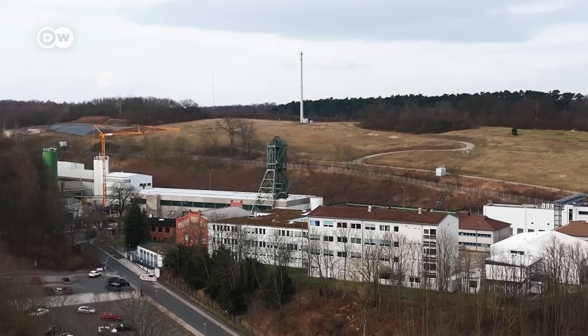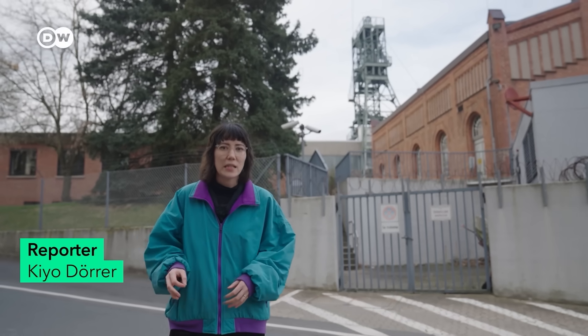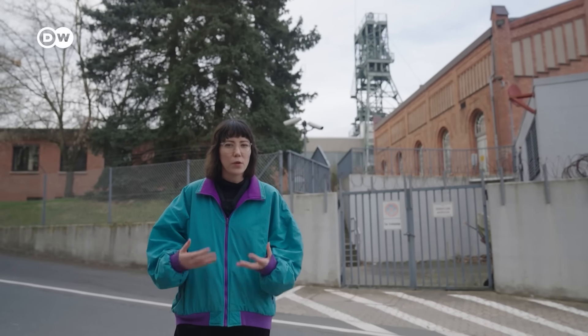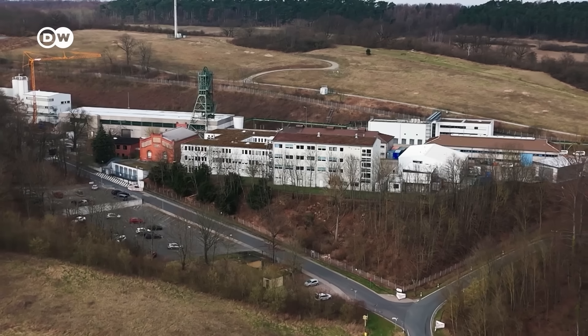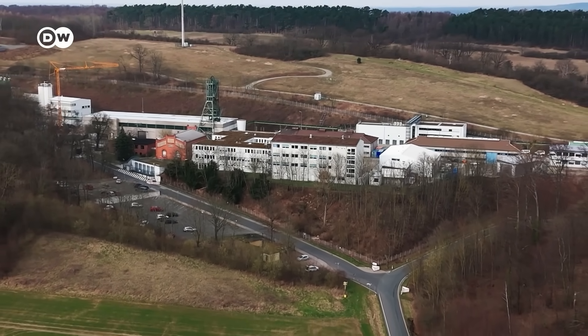Asse shows what happens when you put economic interests before safety. It's a symbol of a time when nuclear power had to succeed no matter what, and the long-term consequences of the new technology were largely downplayed or ignored. In the end, it's the German taxpayers — and not the companies or the government that caused it — who have to pay for this mess, if we actually find a location to move the waste to. We can only hope that they can take the nuclear trash out in time, and that the worst case does not happen.